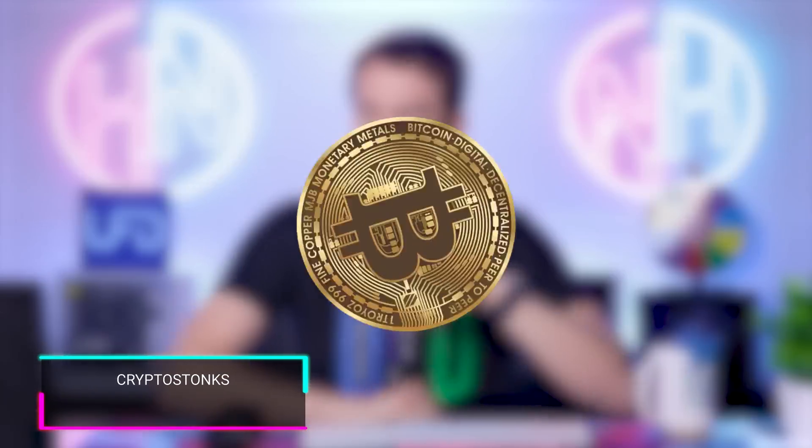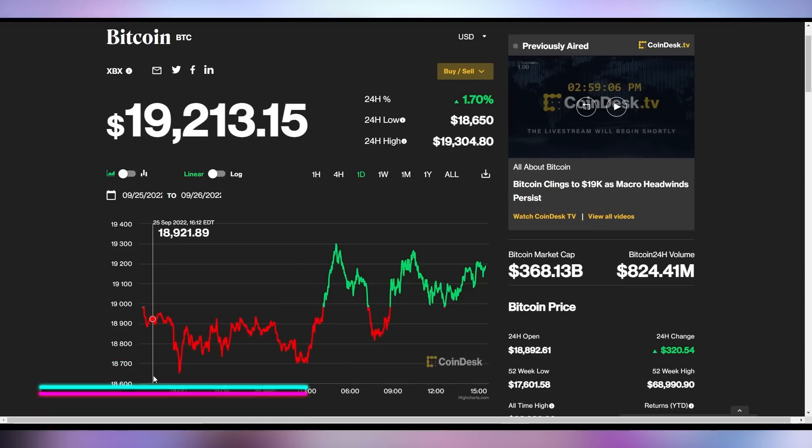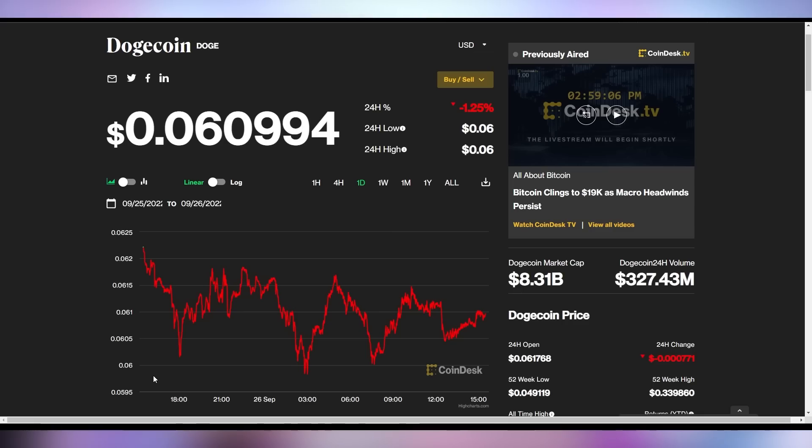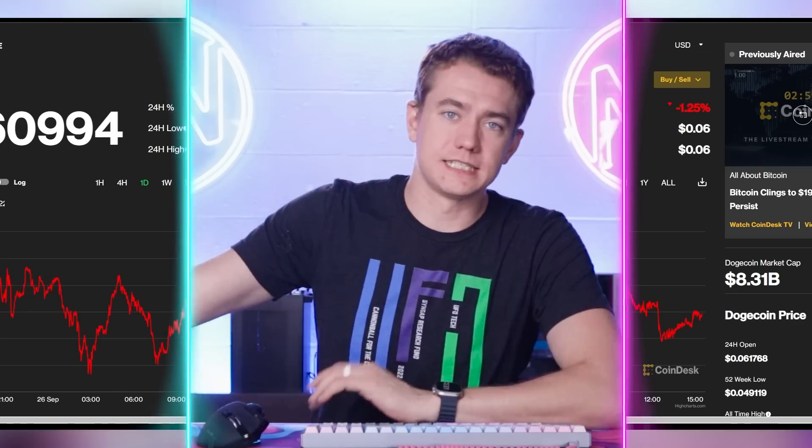Bitcoin's up 1.7% right now to be at $19,213. Ethereum is also up just a little bit, roughly 3%, to be at $1,334, and Dogecoin's down 1.25% to be at six cents. And Rhys, give us your six cents on what good deals are out there on the internet.